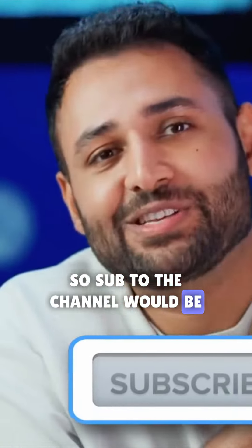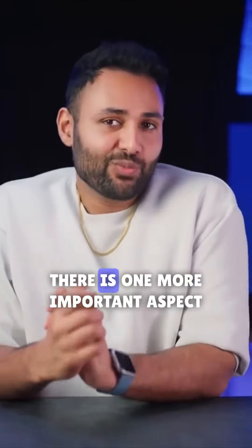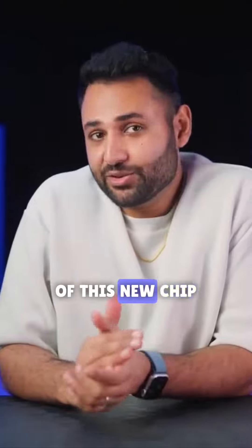So a sub to the channel would be almighty. However, there is one more important aspect to this new chip.